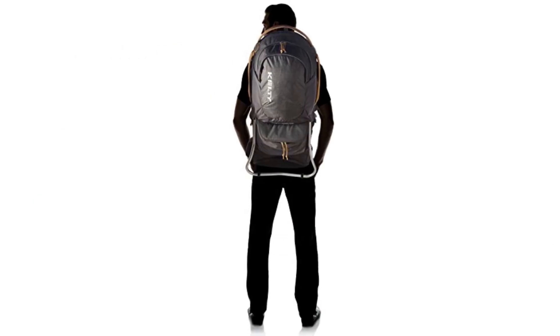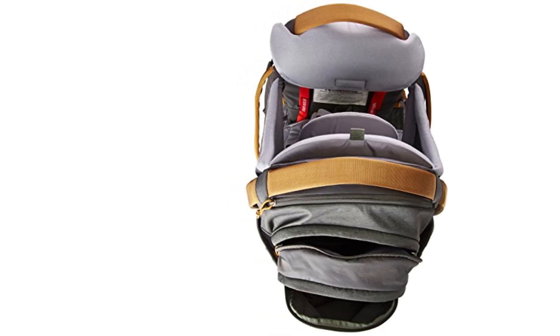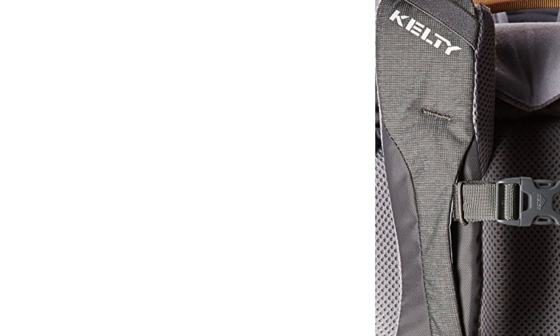At number 2, the Kelty Journey Perfect Fit Elite. The Kelty Journey Perfect Fit Elite has more storage pockets than you can handle, with internal and zippered waistband pockets, a waterproof pocket for wet or dirty items, and water bottle holders the wearer can reach while wearing the pack.